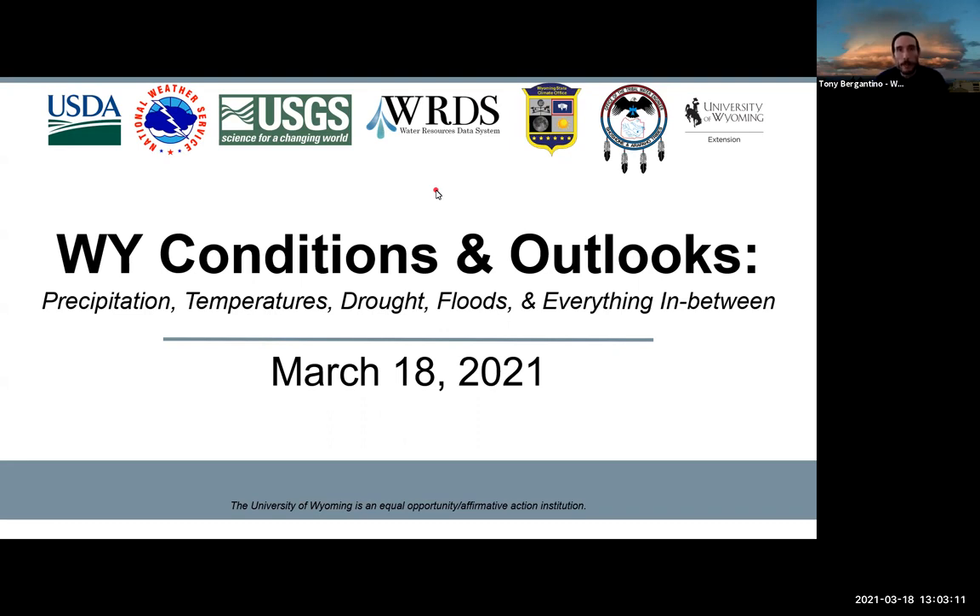I'm Tony Bergantino, Acting Director of the Wyoming State Climate Office and the Water Resources Data System. I'd like to welcome you to our Wyoming Conditions and Outlooks presentation, brought to you by my office, the National Weather Service and the Missouri River Basin Forecast Center, the University of Wyoming Extension and USDA Northern Plains Climate Hub, the Tribal Engineers Office of the Shoshone and Arapaho Tribes, the U.S. Geological Survey, and the Natural Resources Conservation Service.